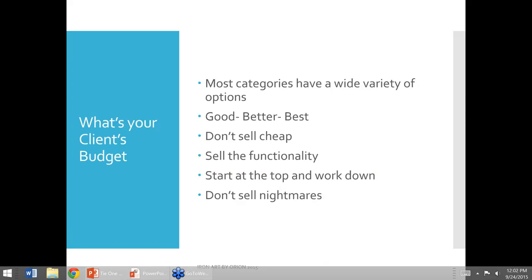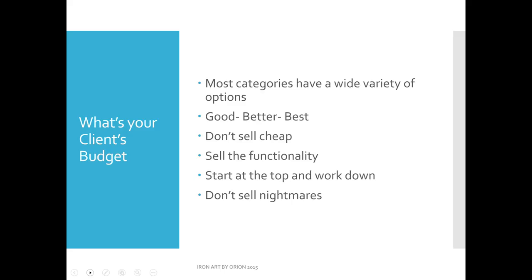Most categories we work with — whether it's drapery hardware, fabrics, whatever — when we're talking about design products and services, we have a wide variety of options and pretty much start off with good, better, best. The idea here is don't sell cheap. Start high, work down. Give her the most that you think she can afford or wants, and if you've got to start peeling away layers to meet her budget, do that. Also sell the functionality — we're going to talk about embraces later, which is a wonderful option to a tieback.